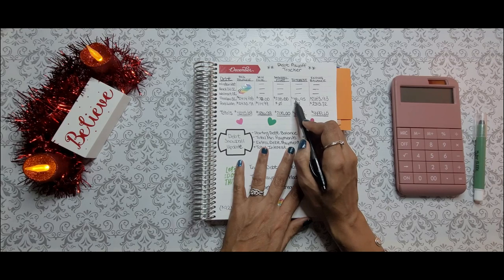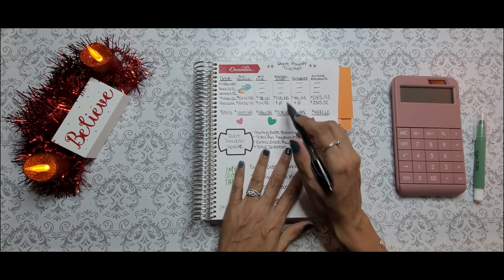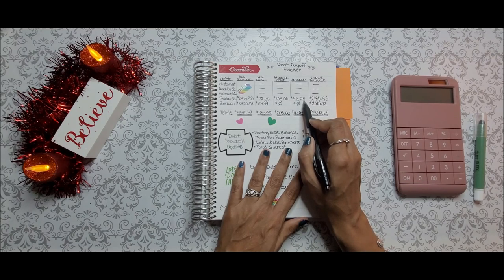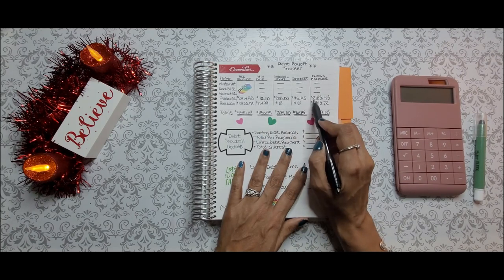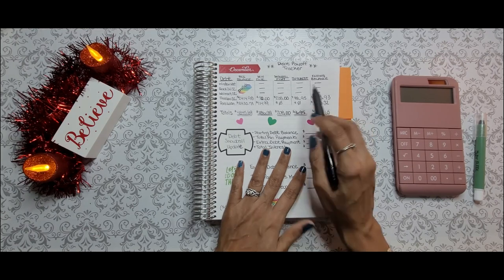The interest that was billed — and I'm just looking at last month's interest, and this is just a rough estimate — was $46.95, bringing my ending balance for the Freedom credit card to $2,183.93.